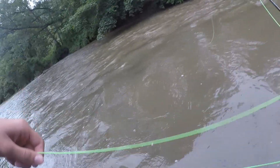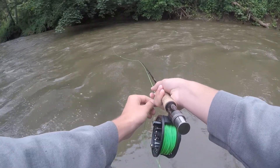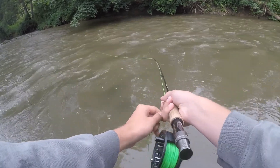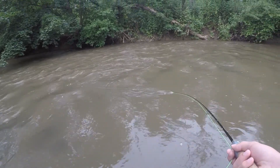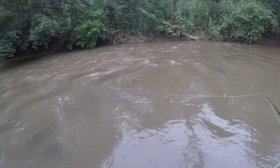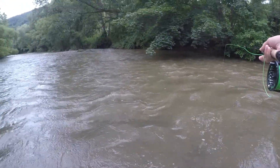Right in this little thing right here — there's probably fish laying in it. There's gotta be fish right here, waiting for little stuff to get pushed down. This would be a good dead-drifting spot, right under that bush.